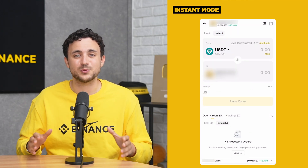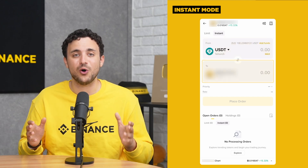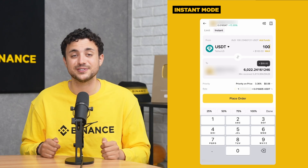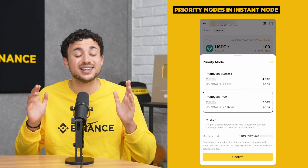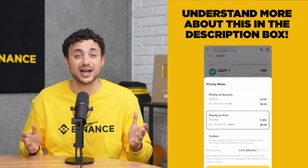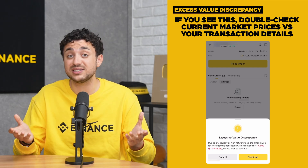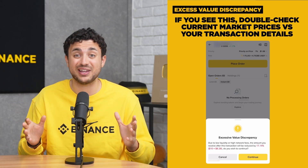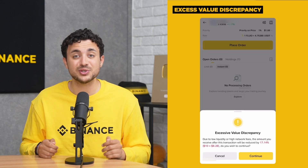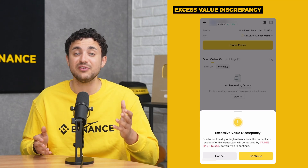In Instant Mode, you execute market orders which immediately get executed at the current market price. The token at the top is the token you are swapping from, to the token below. Simply enter the amount you want in either direction and the system will calculate accordingly. Prices update every 15 seconds, so take note when placing orders. There is also a Priority tab, which allows you to set different priority modes to determine the strategy for processing your instant orders, and where you can custom set your slippage tolerance to help transactions succeed. Sometimes you might receive an excessive value discrepancy notification, meaning the value of the token differs significantly from expected or market values — this can occur due to rapid price fluctuations and liquidity issues. If you encounter this, double check current market prices, ensure your transaction parameters are correct, and consider waiting for price stabilization if the market is particularly volatile.